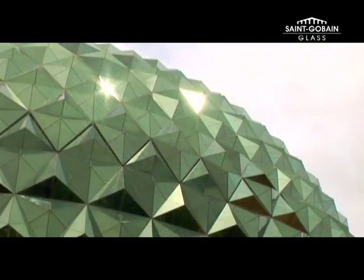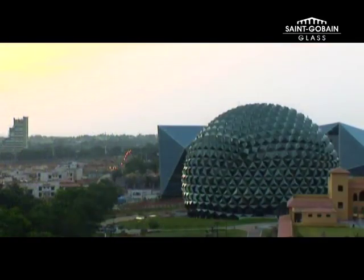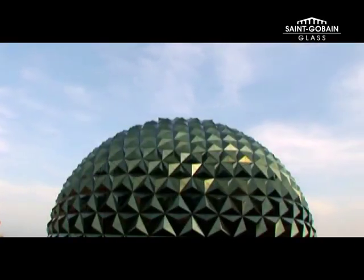The dome not only showcases the futuristic focus of emphasis, it is also one of the most spectacular and unusual buildings in India. Made possible by the unique partnership between an architect, the client, and Saint-Gobain.